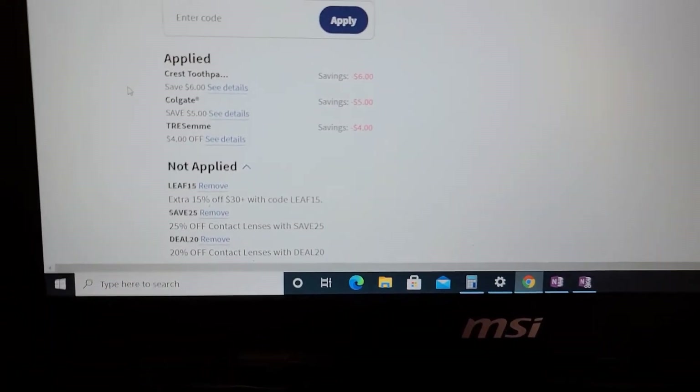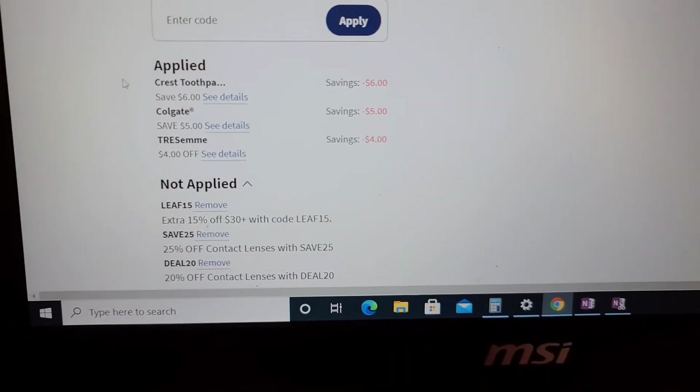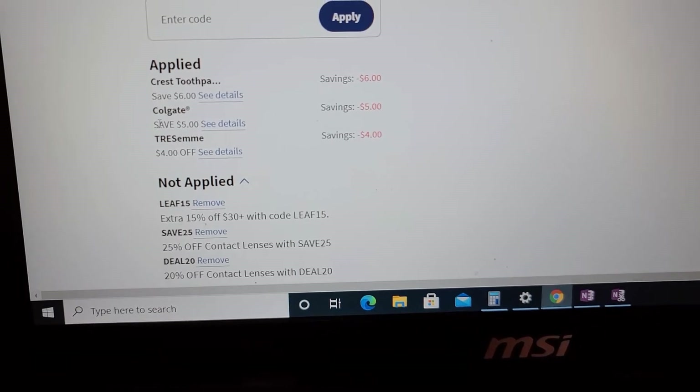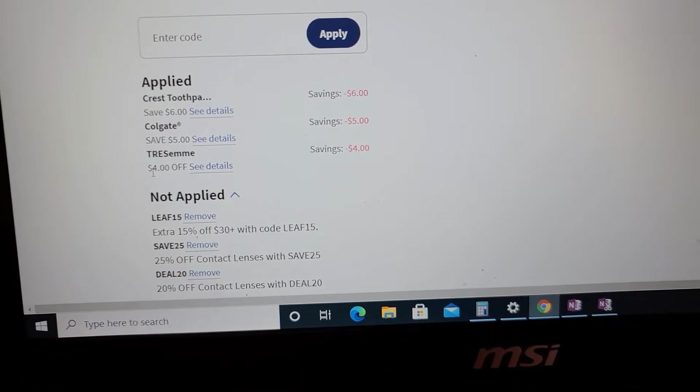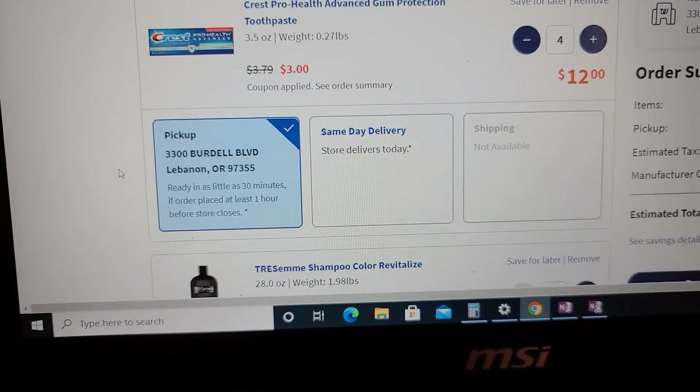These are all digital coupons that you can get on the Walgreens website or the Walgreens app. I have a $6 off of four for the Crest toothpaste, $5 off of two for the Colgate toothpaste, and a $4 off of two for the Tresemme shampoo and conditioners.